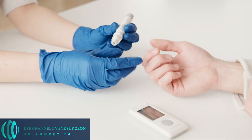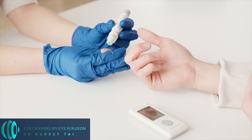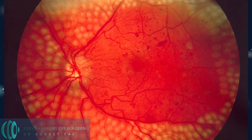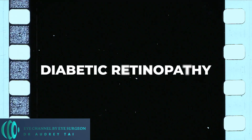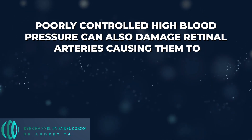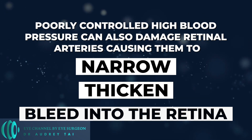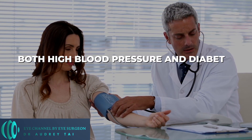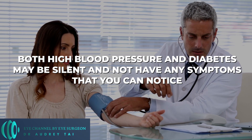If you have undiagnosed diabetes, over time the high blood sugar can damage the walls of the blood vessels supplying the retina, causing them to leak fluid into the surrounding retinal tissue. This is called diabetic retinopathy. Likewise, poorly controlled high blood pressure can also damage retinal arteries, causing them to narrow, thicken, or bleed into the retina. These findings can be seen by your eye doctor on the eye exam or on special pictures of your retina called OCT, and sometimes are the first signs that you have high blood pressure, diabetes, or increased risk of heart disease. Since early on, both high blood pressure and diabetes may be silent and not have any symptoms that you can notice.